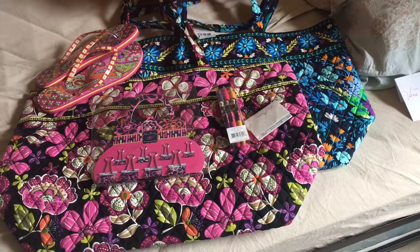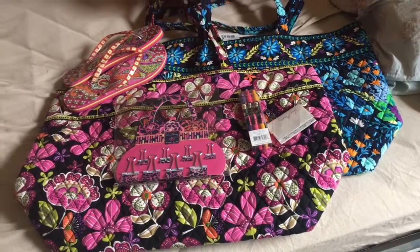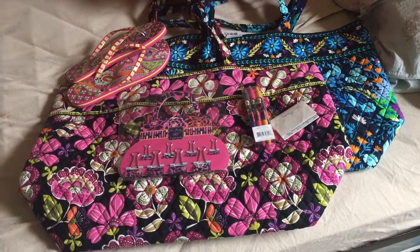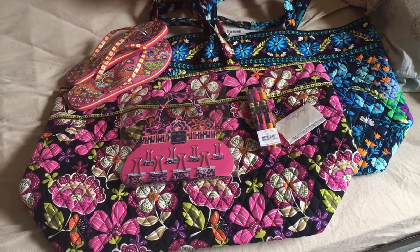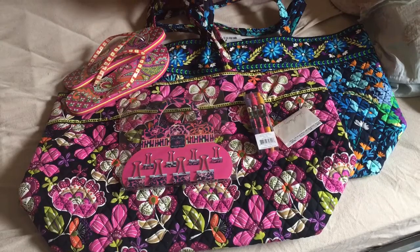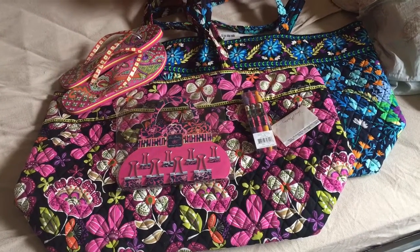Hi YouTube, it's WPB Teacher 8 again. Welcome back to my channel. I just wanted to do a quick video — I actually did a Vera Bradley haul. I'm out of town visiting my girlfriend who lives in Boynton Beach, Florida, and about 15 minutes from here there's a Vera Bradley outlet.